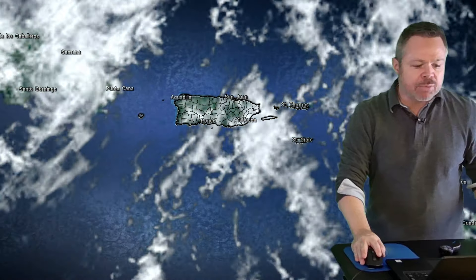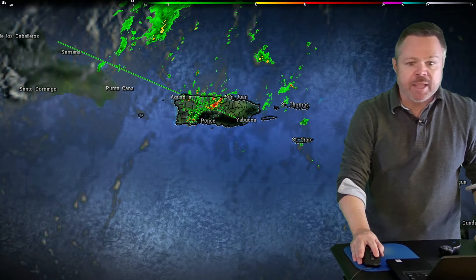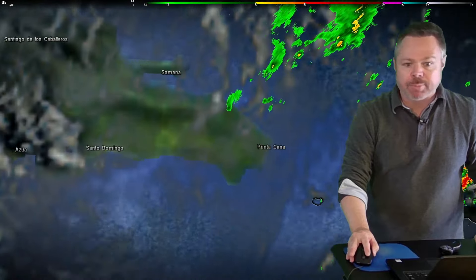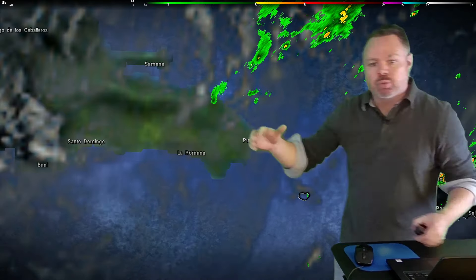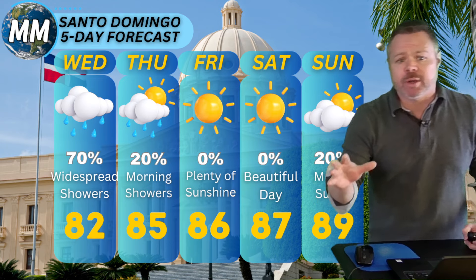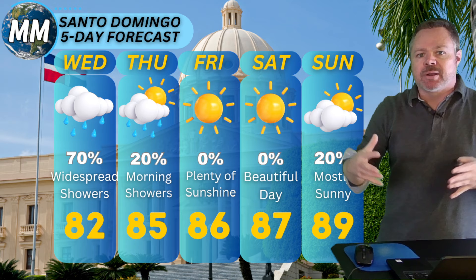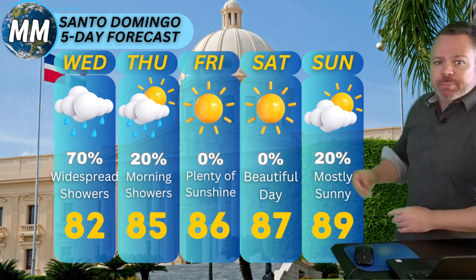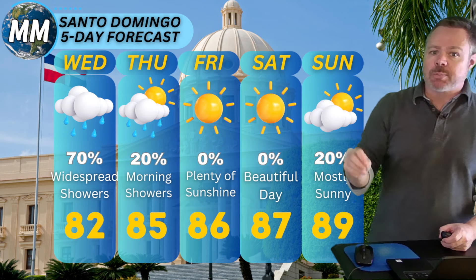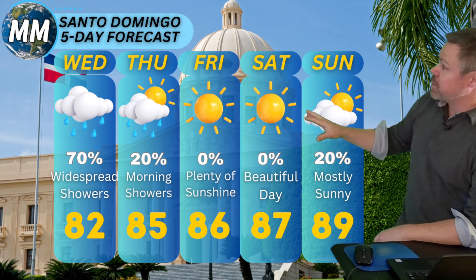Showers have been pretty prominent through portions of Puerto Rico as well. Pulling up the San Juan radar, you can see the scattered showers out there right now. For Santo Domingo's five-day forecast: widespread showers continue Wednesday, with heavy downpours from time to time and a 70% chance for rain with a high of 82. We'll wrap up the rain in Santo Domingo early Thursday — just a 20% chance for a morning shower, high of 85. Then Friday into the weekend looks phenomenal: sunshine, lower humidity, 86 Friday, 87 Saturday, back up to 89 on Sunday.